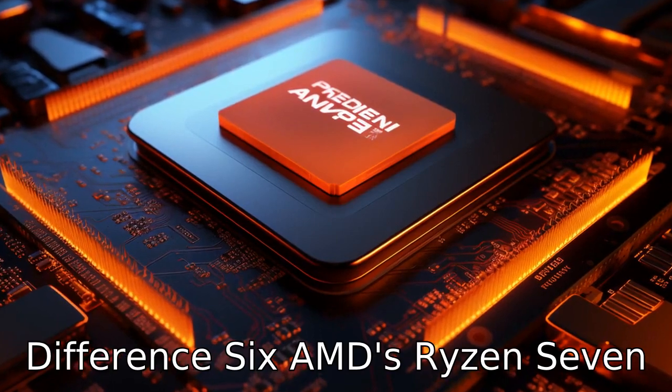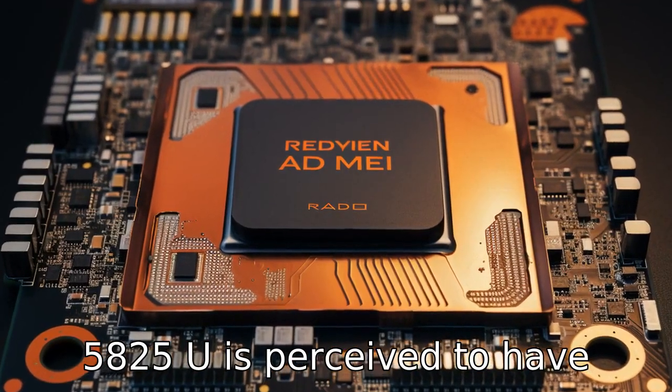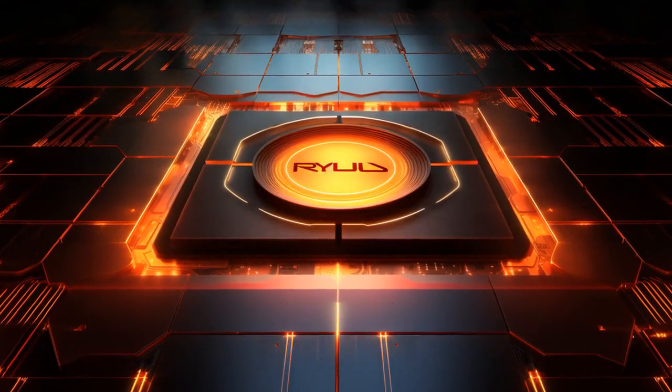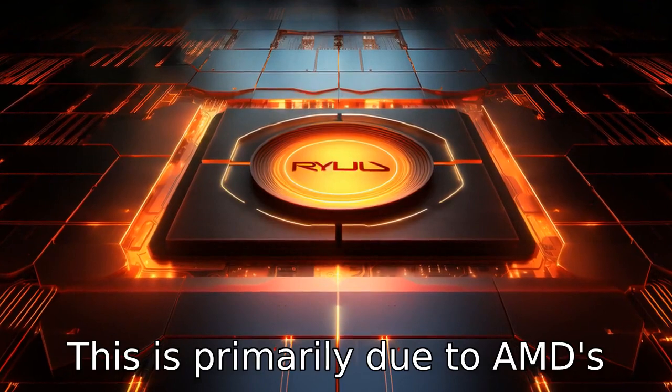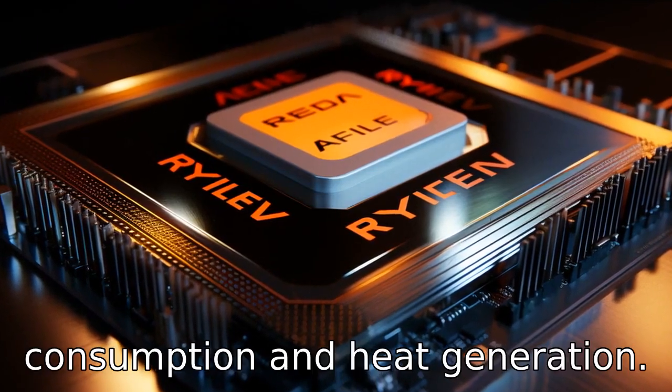Difference six: the AMD Ryzen 7 5825U is perceived to have better power efficiency than some Intel i7 processors. This is primarily due to AMD's 7nm process technology, which allows for less power consumption and heat generation.